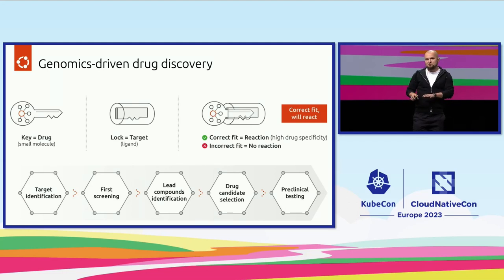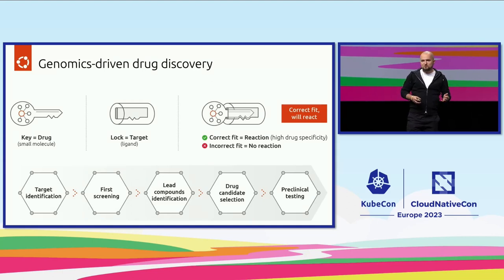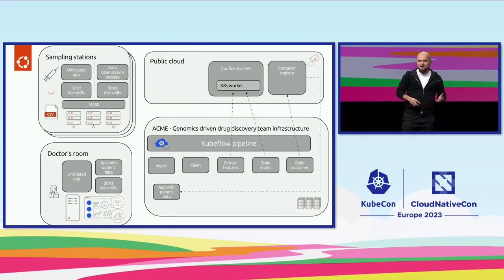Another area that me and my colleagues are focusing on is explainable AI. We don't want the model to be a complete black box where we don't understand why a certain decision is made. We want to be able to zoom in to any decision point and make sure it was taken in the right way. The third area we will be talking about today is MLOps.